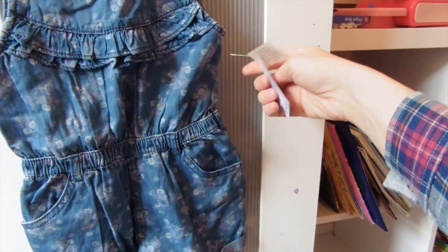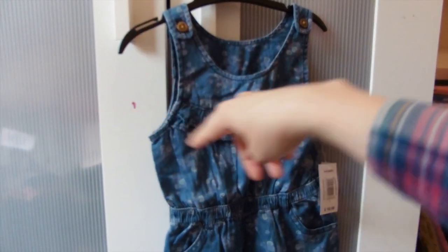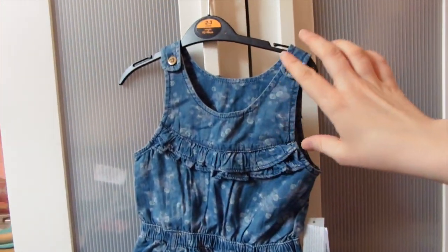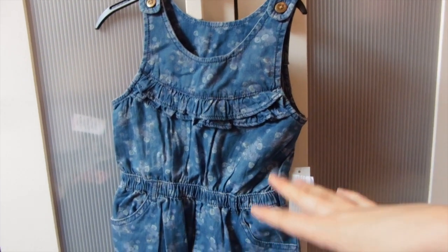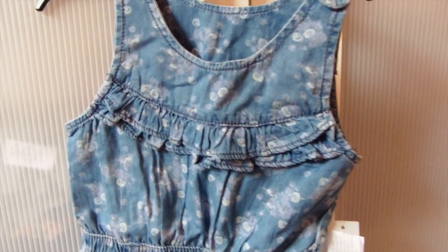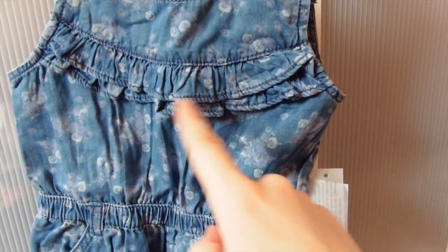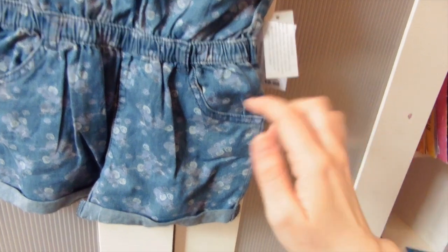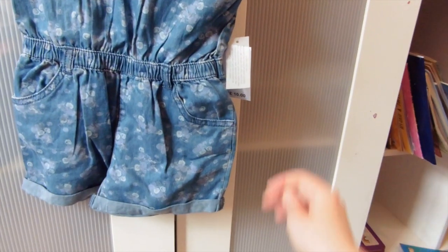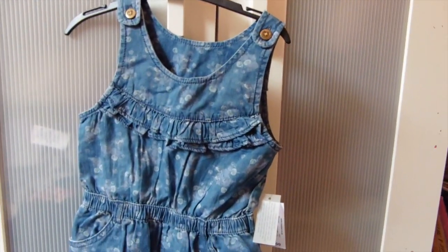I also picked up this from Matalan - it was a two-piece set that came with a short sleeve white t-shirt, but I've put that back for summer. I thought this would be nice for spring with long sleeve t-shirts, cardigans, tights, and boots. It's a denim skirt - I love denim for spring - with little buttons up here, ruffles across, and the denim's got a really faint white rose print which is really pretty. It's got a cinched-in waist, little pockets, and turn-ups. It was £7 for both items in the set.